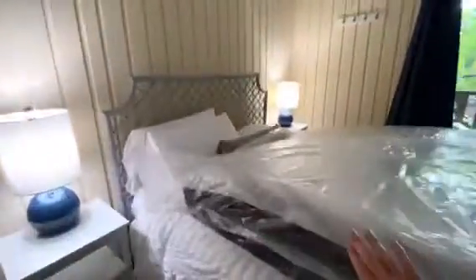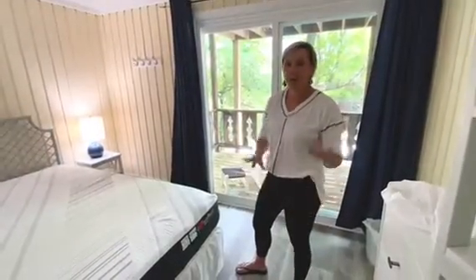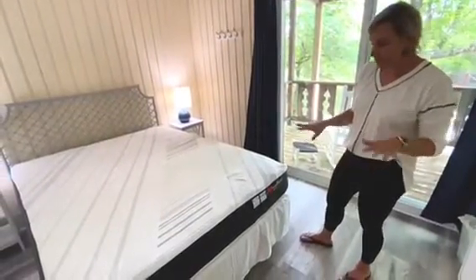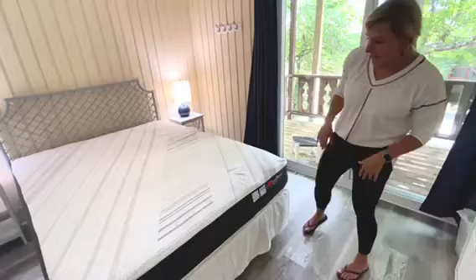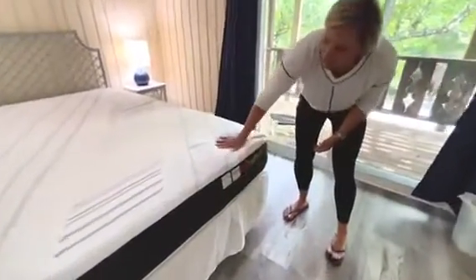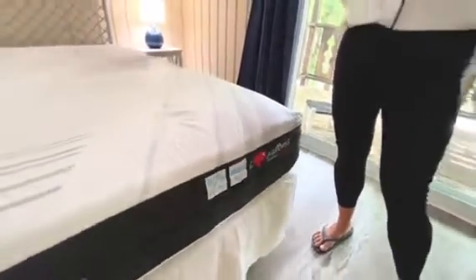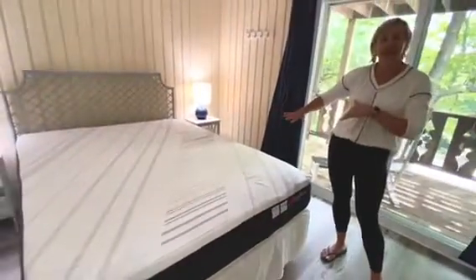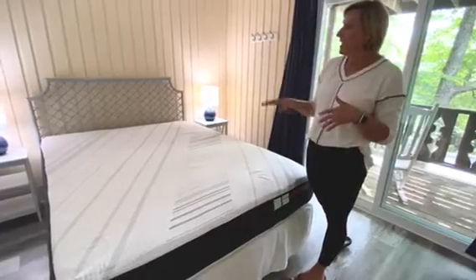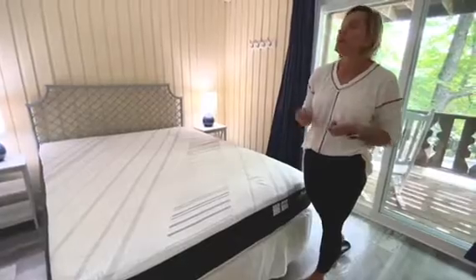We unwrapped the mattress and got it on the bed. There are two sides: this is the cooling and plush side — it's summertime so I'm keeping it on this side. Since we're at a ski mountain, in the wintertime we'll probably flip it to the other side, which says firm and comforting, so it's a little firmer but without the cooling effect.